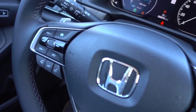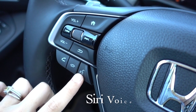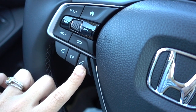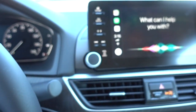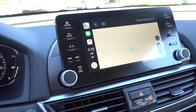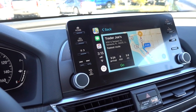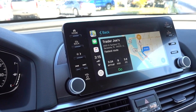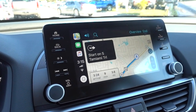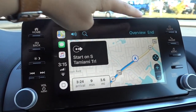Using my voice command button located right down here on the steering wheel, I'm going to hold that down so it accesses Siri and I'll give her my command. Take me to Trader Joe's. Getting directions to Trader Joe's — it pulls up the destination right away. It'll even start navigating if you don't click go on the screen. Starting route to Trader Joe's. Head northwest on South Temecula Trail. And to exit out, I just click the screen and click end.